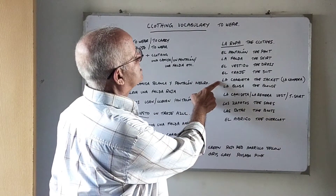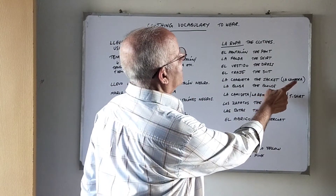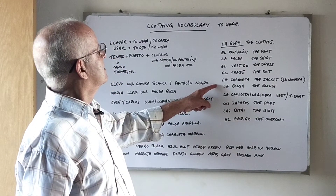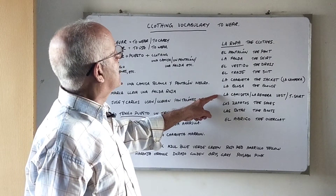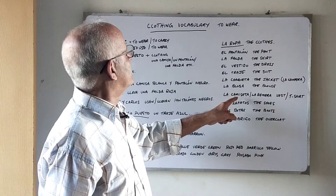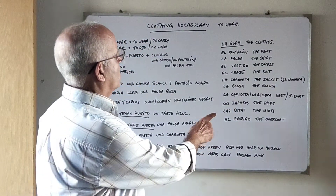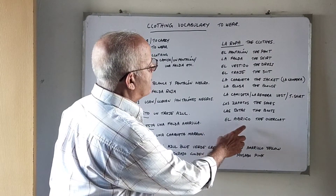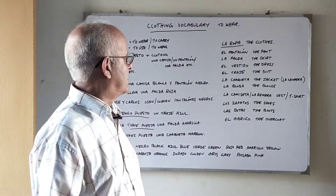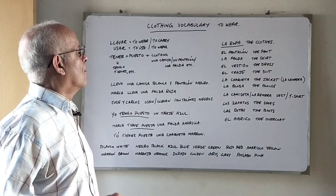Then we have la chaqueta — the jacket. In Argentina and Uruguay, jackets are called kamperas, or la kampera, but generally in all countries a jacket is called la chaqueta. La blusa is the blouse. La camiseta or la remera refers to a vest or t-shirt. Los zapatos are the shoes. Las botas are the boots. El abrigo is the overcoat — in some countries overcoats are also called sobretodos, so el abrigo or el sobretodo.